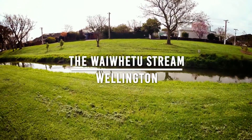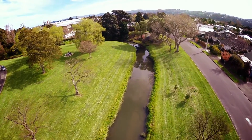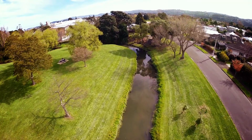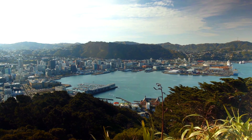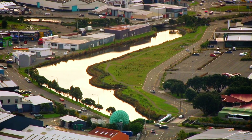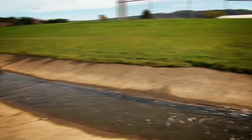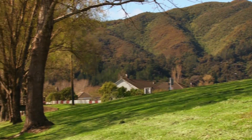The Waifutu Stream flows along the foot of the eastern hills of Lower Hutt. Flowing through an urban jungle, the stream meets the Hutt River before flowing out into Wellington Harbour. Historically, the Waifutu Stream has been impacted both by the surrounding industry as well as necessary modifications to the stream's natural path to minimise the risk of flooding to surrounding homes, businesses and infrastructure.